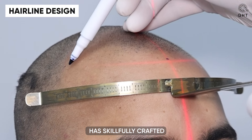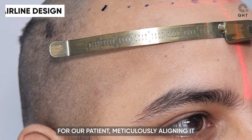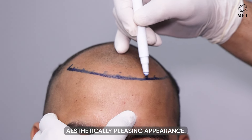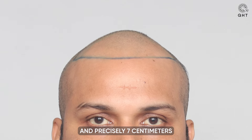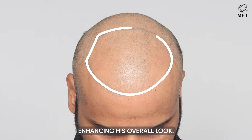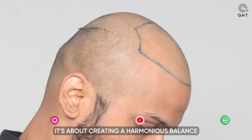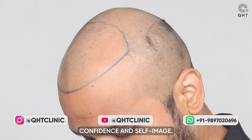Our team at QHT Clinic has skillfully crafted a custom hairline for our patient, meticulously aligning it with his facial structure to ensure a natural, aesthetically pleasing appearance. By carefully positioning the hairline slightly lower in the center and precisely 7 cm from the glabella point, we have tailored it to complement his facial symmetry, enhancing his overall look. This detailed approach goes beyond just hair restoration — it's about creating a harmonious balance that uplifts the patient's confidence and self-image.